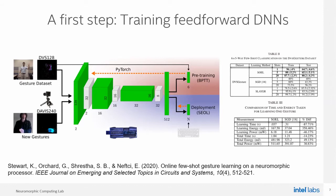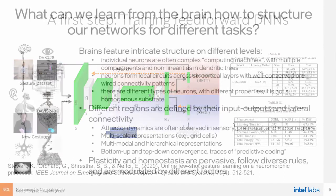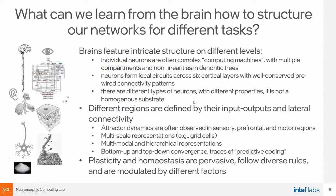So how can we get from individual blocks solving one particular part of the task — maybe recognizing gestures or objects in front of the system — to full behavior? One way is to look back at the brain. Have we already learned everything from the brain? Of course not. So what can we learn from the brain about how to structure our networks for different tasks?